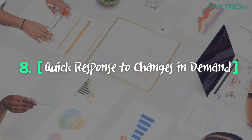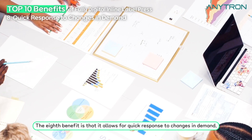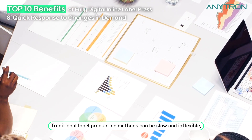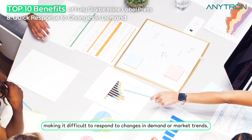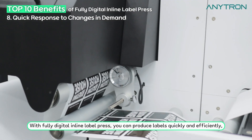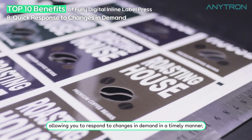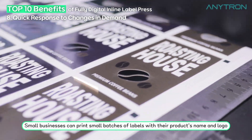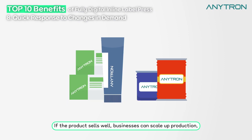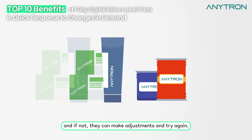Quick response to changes in demand. The eighth benefit is that it allows for quick response to changes in demand. Traditional label production methods can be slow and inflexible, making it difficult to respond to changes in demand or market trends. With fully digital inline label press you can produce labels quickly and efficiently. Small businesses can print small batches of labels with their product name and logo, test their market appeal, scale up production if successful, or make adjustments and try again.